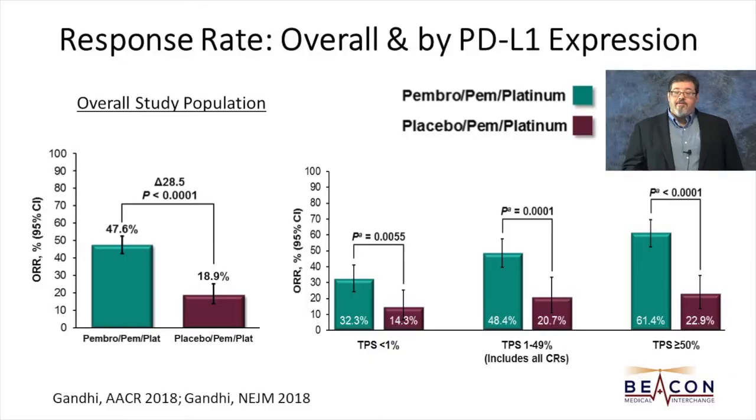The same basic story holds for response rate. As shown on the left, the overall study population has a very significant difference — over 28% difference in response rate. Part of that is attributable to the relatively disappointing response rate of 19% with chemo and placebo, but it's nearly 50% with the chemo and pembrolizumab arm. As with overall survival and progression-free survival, the biggest difference is seen in the group with the highest level of PD-L1 expression, the lowest but still clearly major and statistically significant difference in the tumor proportion score less than 1% group, and the middle group falls in between those other two.